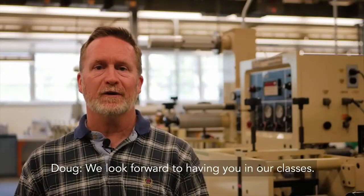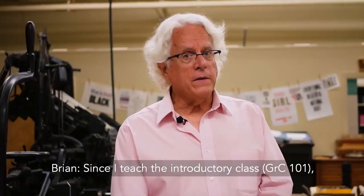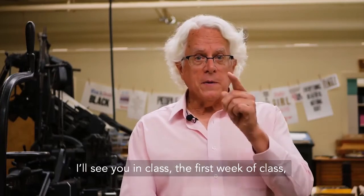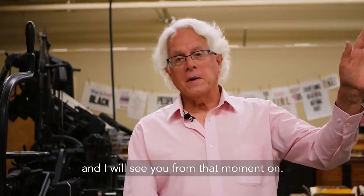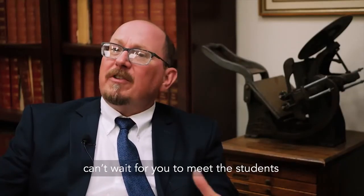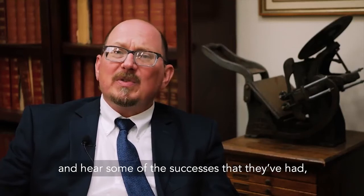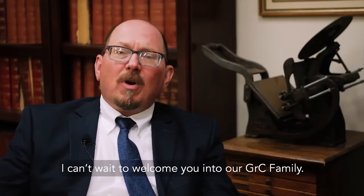We look forward to having you in our classes. We're really excited to have you join our Graphic Communication family. Since I teach the introductory class, GRC 101, I'll see you in class the first week. I can't wait to have you on campus, for you to meet everybody here, to meet the students and hear some of the successes they've had. And more importantly, I can't wait to welcome you into our GRC family.